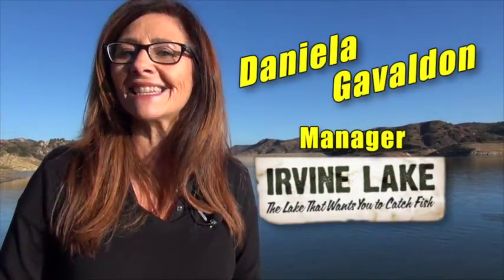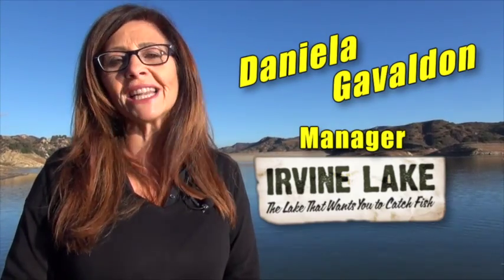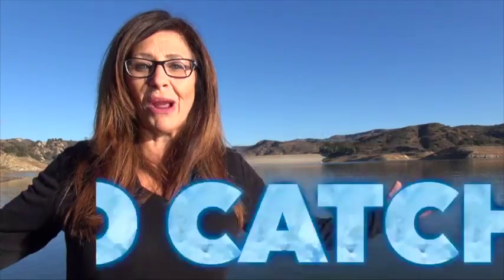We have camping available on Friday and Saturday night. I really hope to see you all here. From all of us at Irvine Lake, Happy Thanksgiving, and thank you for your continued support. We are freeway-friendly — close to the 5, the 55, the 405, the 91, and the 241 toll road. We are the great outdoors only minutes away, and we are the lake that wants you to catch fish.